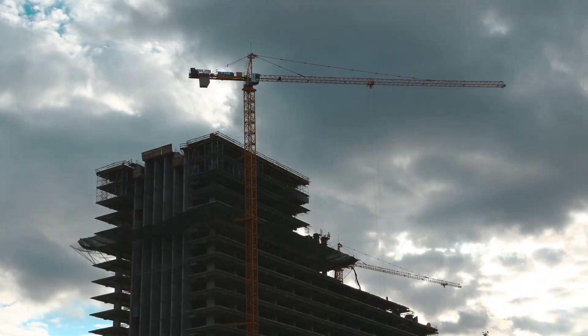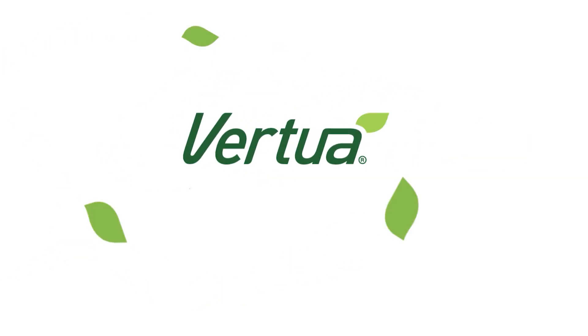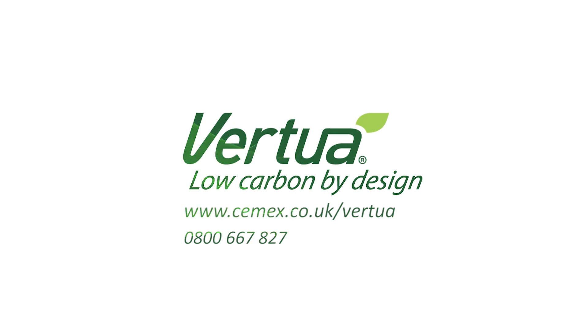Building with Virtua concretes can help you meet your company's and your client's net zero targets. To find out more, simply call our product support helpline or visit our website.